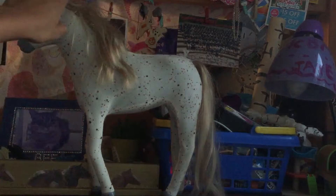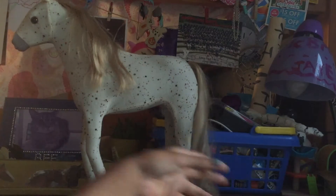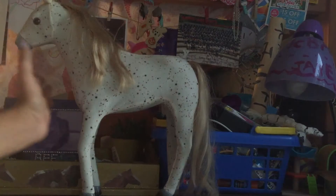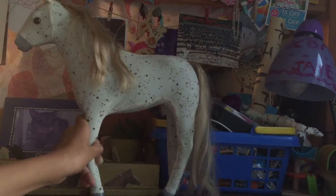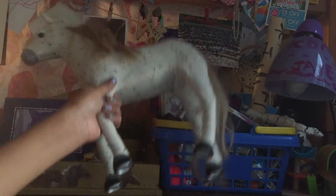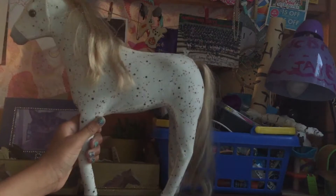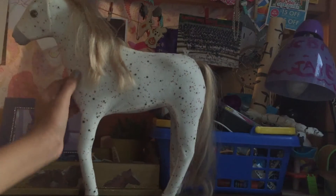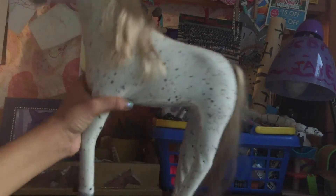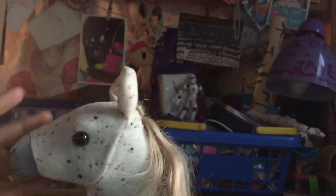Its mane is kind of messed up and same with its tail, but I got this horse when I was with my grandma. I saw it and I was like, oh my gosh, this horse is so beautiful. She treated it to me and I loved it. It does have horseshoes, it's so beautiful, it is soft. Her mane is perfect — she has a beautiful little head and she's just so perfect.